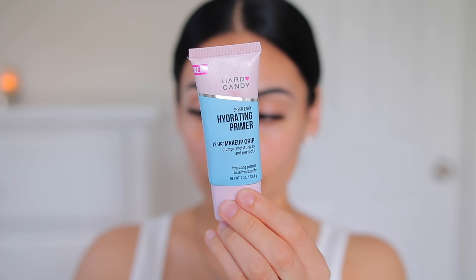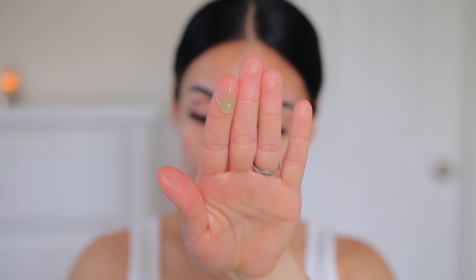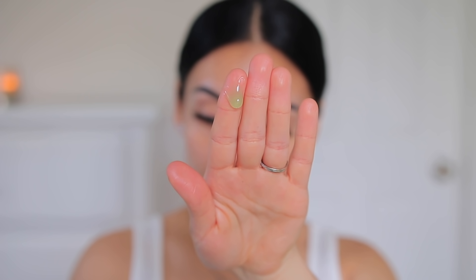The next primer I'm using is the Hard Candy Hydrating Makeup Grip Primer — literally an exact dupe for the Milk Makeup Grip Primer. This one is actually more hydrating, doesn't ball up on my skin, and makes my makeup last. I honestly like it better than the Milk one. You can get it at Walmart for about nine dollars. It's really great, especially for summer.